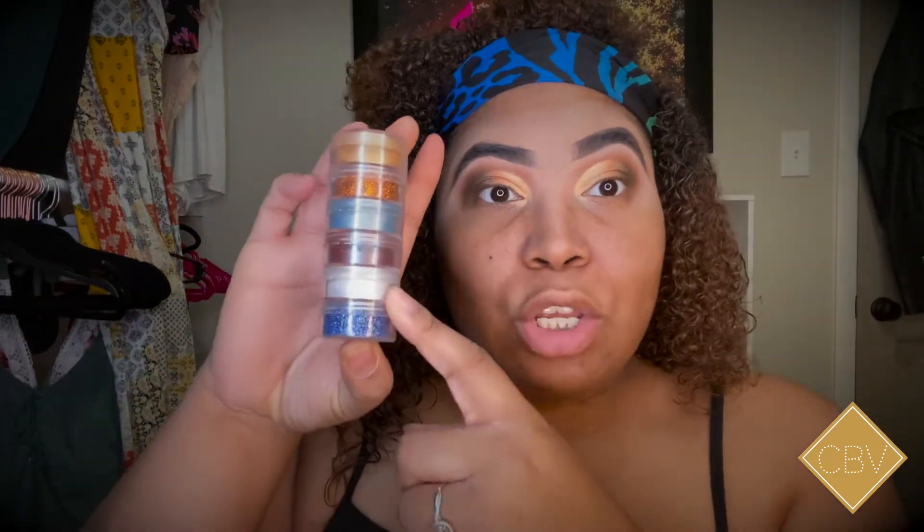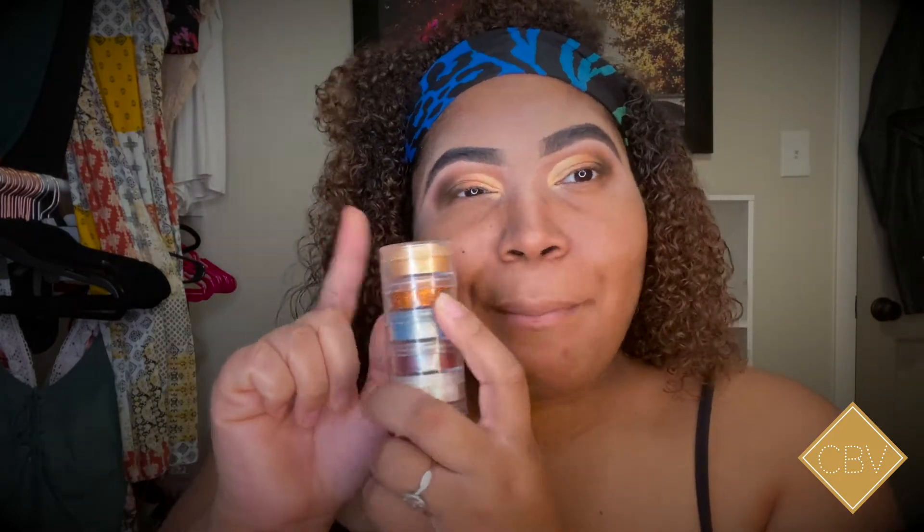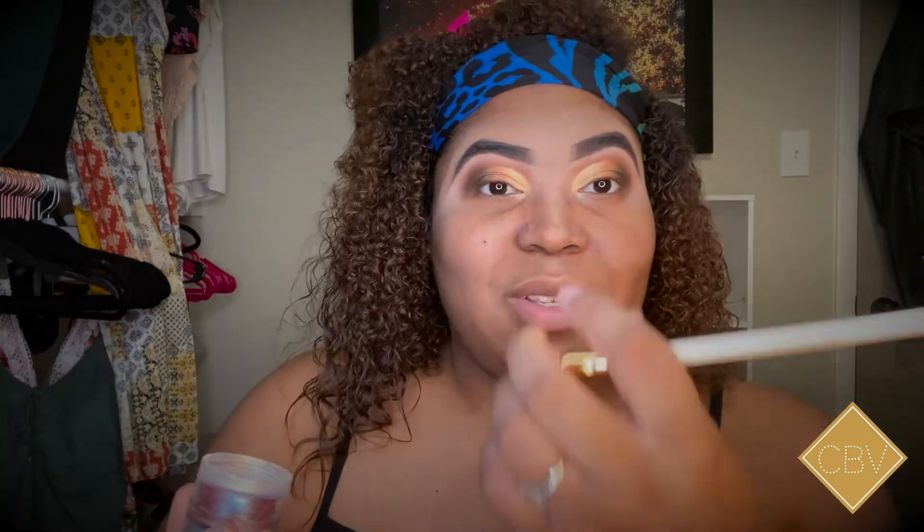I'm gonna put a Jayla Rouge Cosmetics pigment on it — I actually have the White Gold and I think that's just gonna set it off. I'm going to use the White Gold one, and with a fluffy flat brush I'm just gonna take the product off the top right here and apply it.